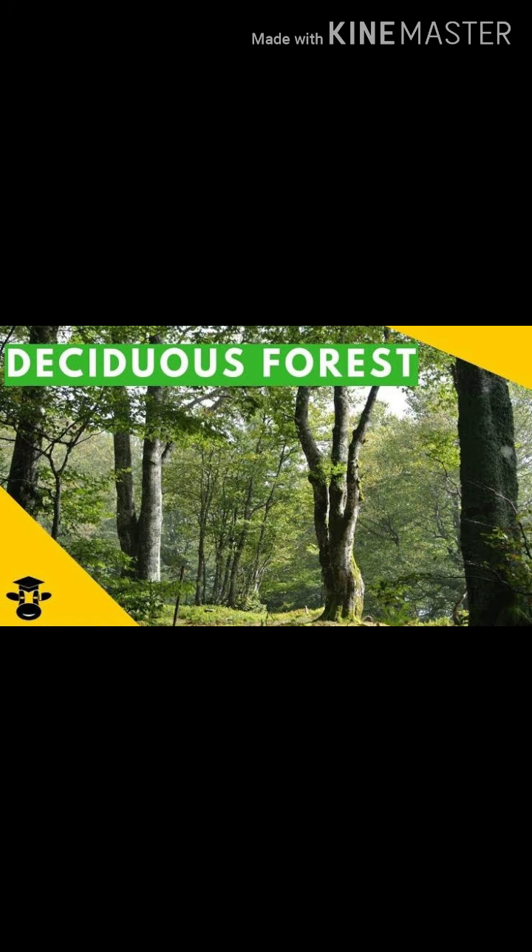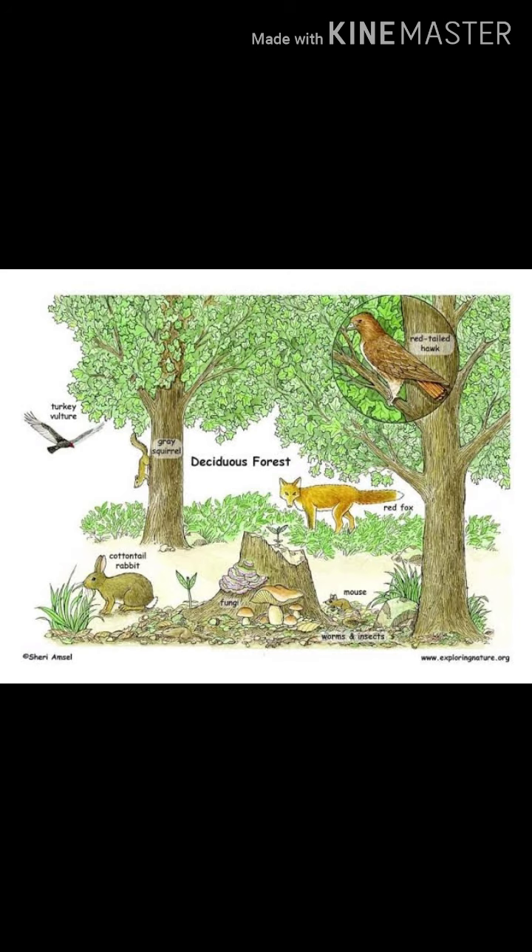Next is deciduous forest — forests where trees shed their leaves seasonally. There are many animals in these forests: squirrels, deer, snakes and rabbits.